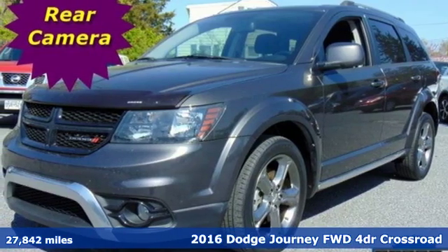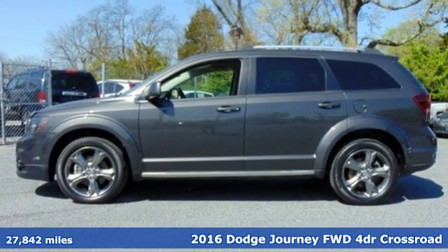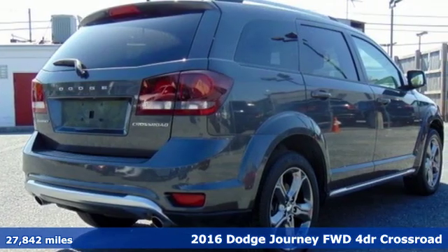It's a 2016 Dodge Journey. This burly mid-size crossover offers a gratifying interior, a potent engine, and impressive fuel economy.